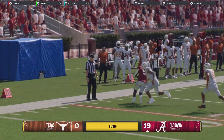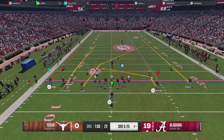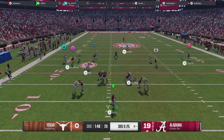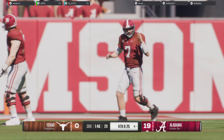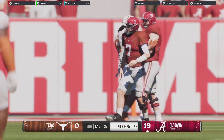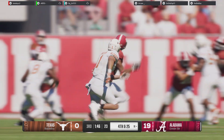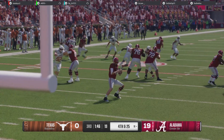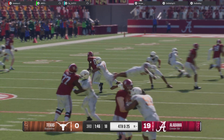The coach will take the penalty. Third and long from inside their own 20 — and that's incomplete, a defender all over him, knocked the ball to the ground. Fourth down coming up. I know this offense made some adjustments at halftime and couldn't wait to get back out and generate a score, but their defense is playing lights out. After the incompletion on third, just punt it away and let your defense eat.